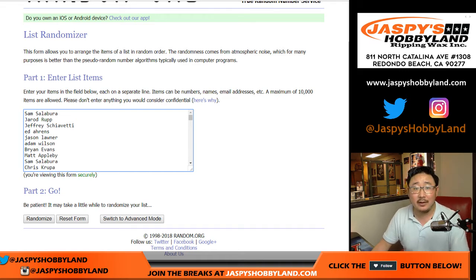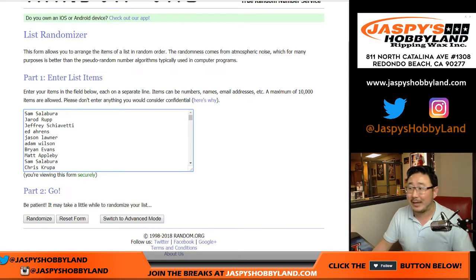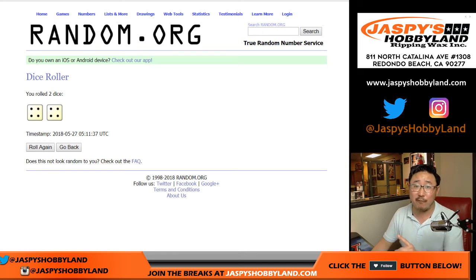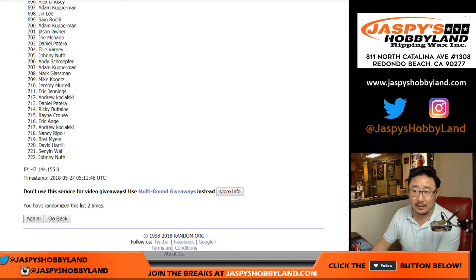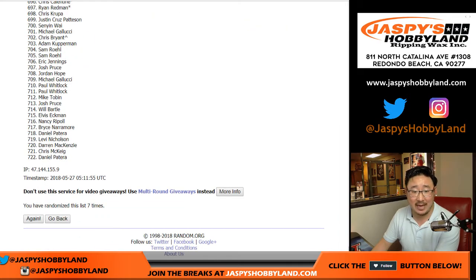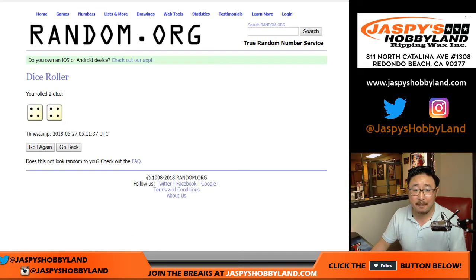Good luck everybody. Let's randomize that list — we're just randomizing your names, not the prizes, just your names. Name on top gets the grand prize. Good luck everybody. I'm kind of nervous for you guys — did I get everything right? Video's running? Yeah. That's a lot of money. Let's roll the dice. Let's randomize that list eight times. Four and a four — eight the hard way. We randomize one, two, three, four, five, six, seven, and eighth and final time.